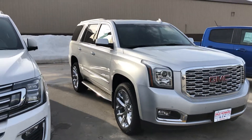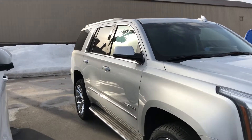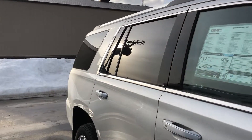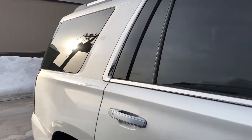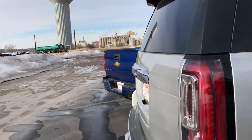Hello, Jared Monroe here with Dale Howard Auto Center in Iowa Falls. Here is this 2019 Yukon Denali. It is in the silver metallic — very, very nice color. The nice thing about it is you don't have to worry about it getting too dirty.